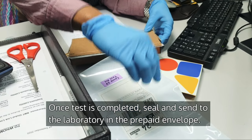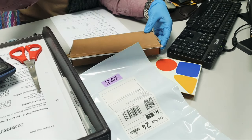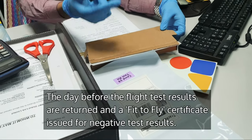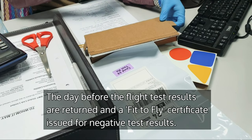Once the lab receives your delivery, it takes 24 to 48 hours to get your result. Once they get your result, they will email you and they will send a copy to us.